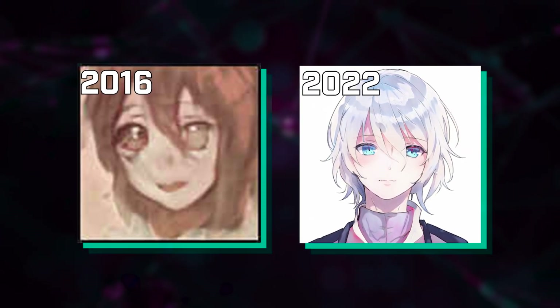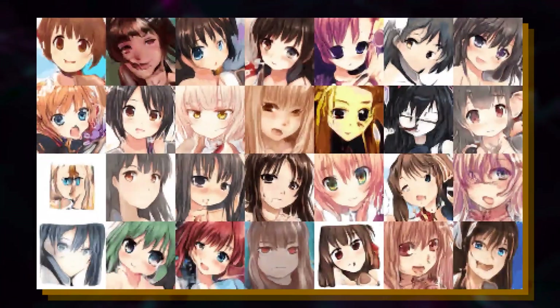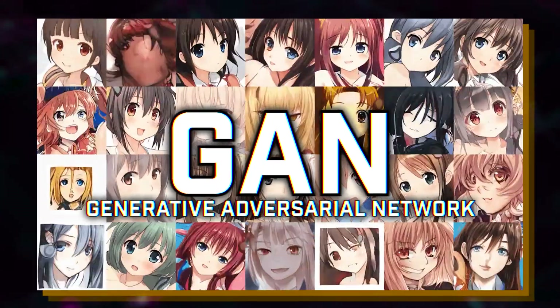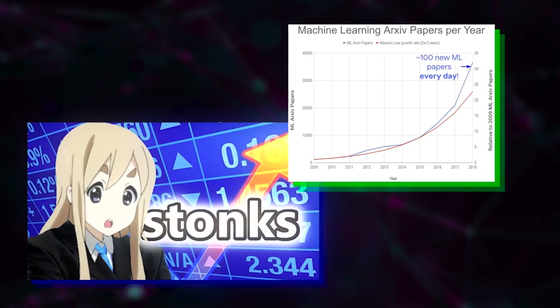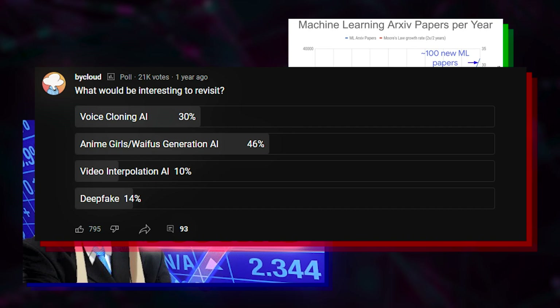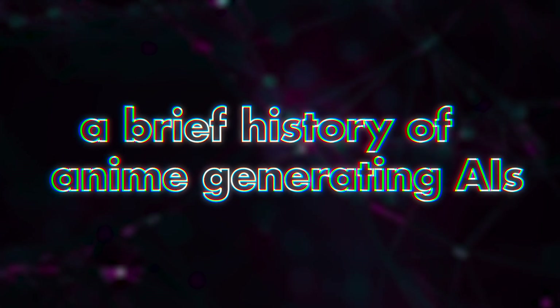This fascinating progress in AI-generated anime characters has evolved unexpectedly over the past 5 years, all thanks to GAN, an AI technique that generates images proposed back in June of 2014. With the rapid growth of anime AIs, I have decided to make this video and bring you a brief history and the current state of anime-generating AIs.